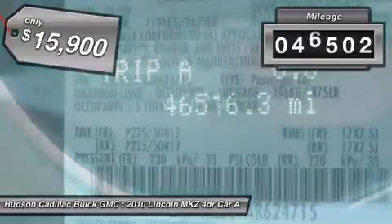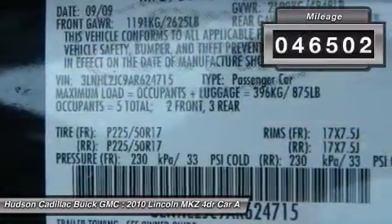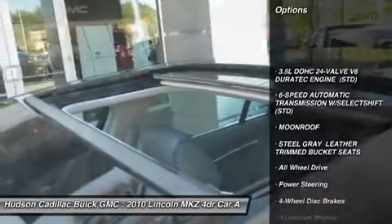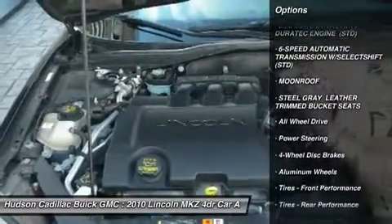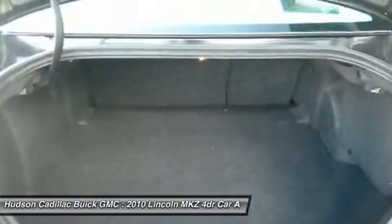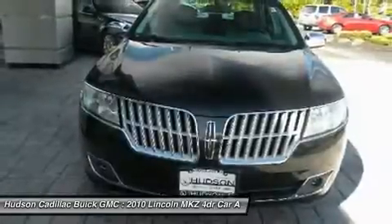This vehicle has less than 50,000 miles. Here are some of this vehicle's great options: power passenger seat, CD changer, all-wheel drive, steering wheel audio controls, keyless entry, Bluetooth, leather-wrapped steering wheel, moonroof, adjustable steering wheel, and power steering.